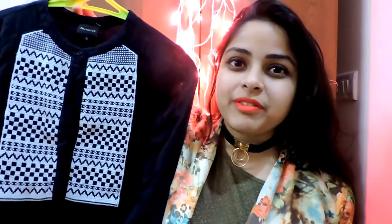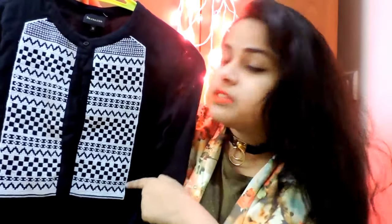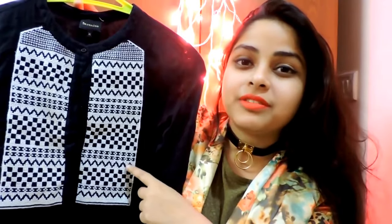Up next is this beautiful navy blue color shirt — it looks like a top but it's actually a shirt. It has beautiful white color embroidery at the front and is very simple at the back. This was just 200 rupees.